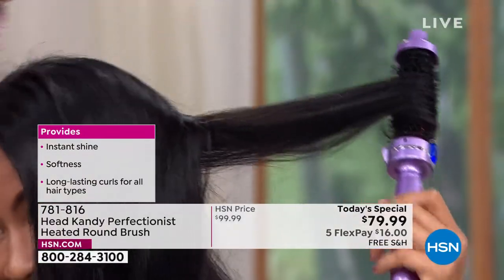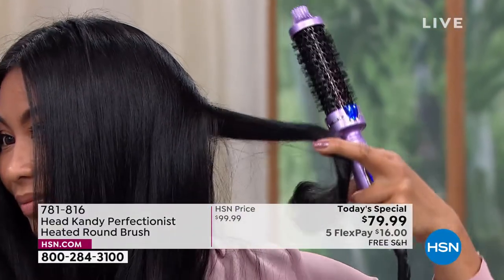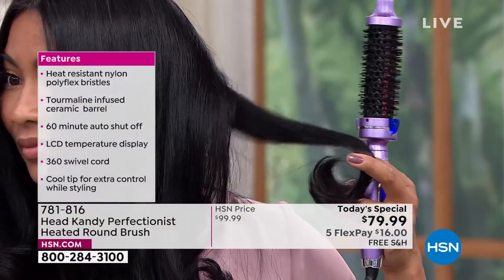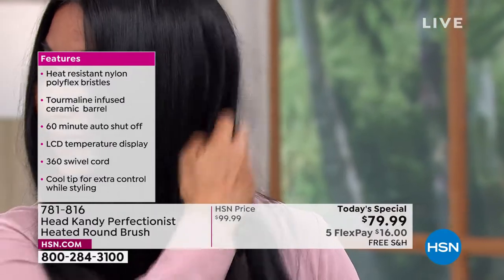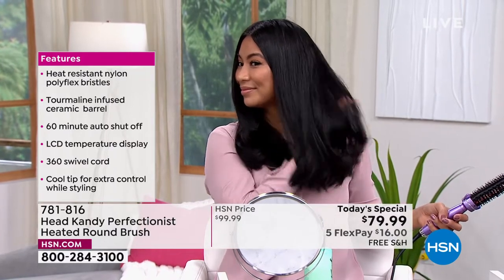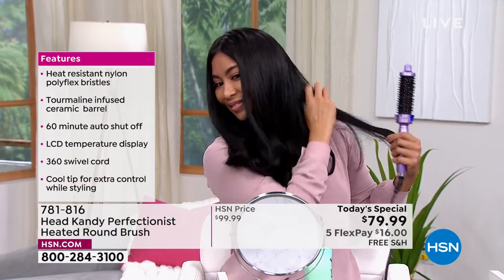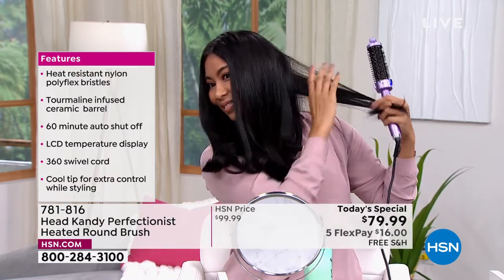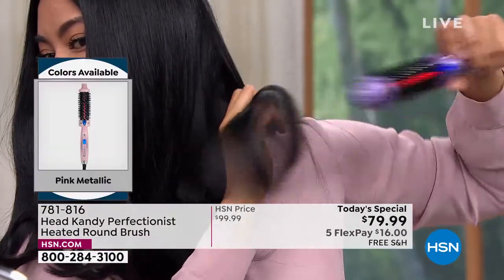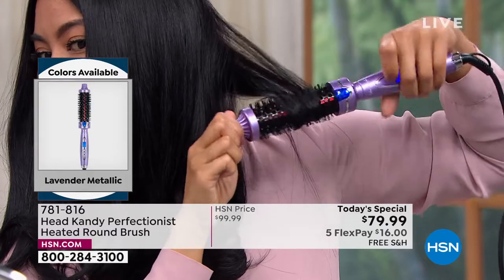Look at Valerie's hair — she's creating these beautiful curls, and look at the shine. You don't get shine like that unless you're locking in that style. Some of the most expensive hair tools in the world have infrared, and your Head Candy Perfectionist has infrared technology. A gentler heat — you don't have to crank it up anymore. Yes, it goes up to 450 degrees, but you don't have to use it at that temperature. It's got a 60-minute auto shutoff, a cool tip for extra control when styling, and a swivel cord.